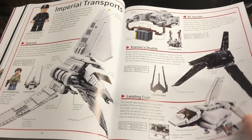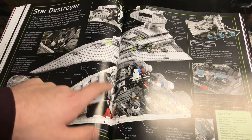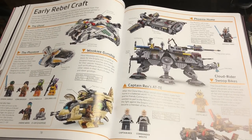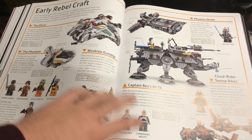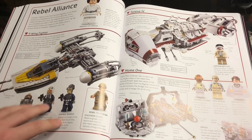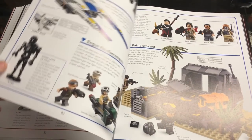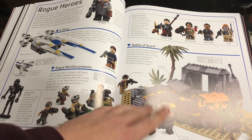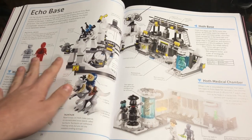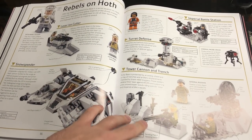The Star Destroyers section shows the 2006 one and the 2014 one. Early Rebel craft covers pretty much the Rebels TV show — the crew, the Ghost, AT-TE, cloud swoop bikes. Then the Rebel Alliance section has the Tantive IV from 2009, the Y-Wing, Home One Mon Calamari cruiser, and the Rogue One heroes section with the U-Wing, Battle of Scarif, and K-2SO.